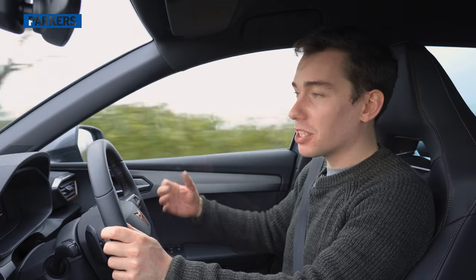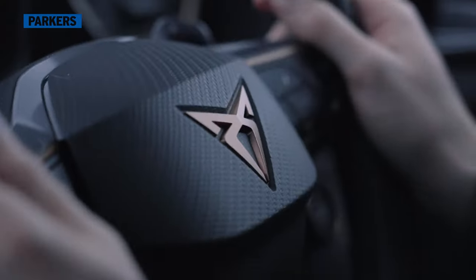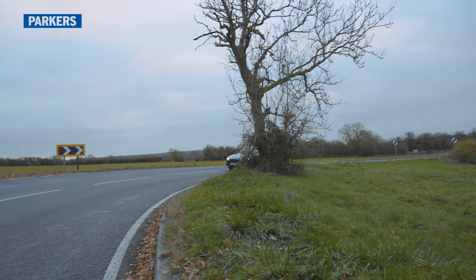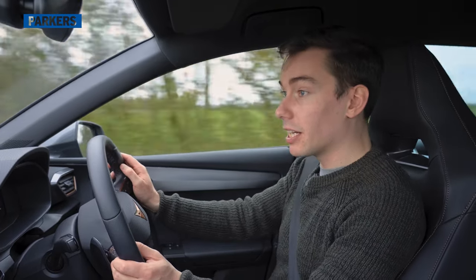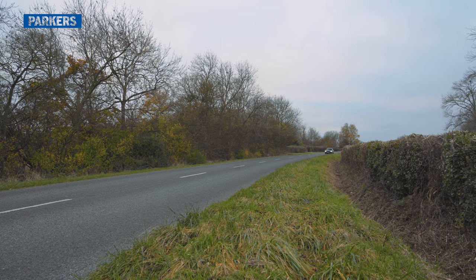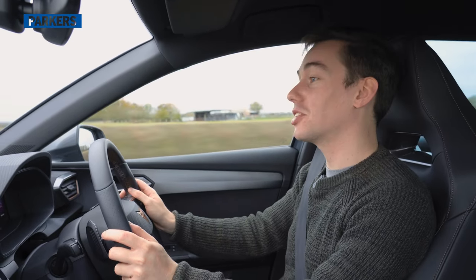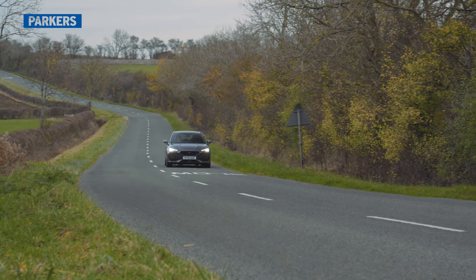Through the corners it's not quite as sharp as the hatchback version, because the estate body adds a little extra weight and makes the car slightly more cumbersome, but it still changes direction admirably. You can get some nice movement on the brakes and really enjoy it on a good road. The brake pedal could be a little bit firmer and body control could be better, but compared to my 2017 Seat Leon Cupra Estate this feels more agile and more willing to dart through corners.